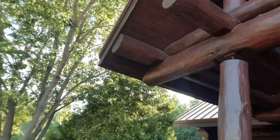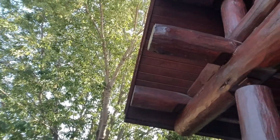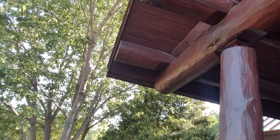Over here on the end above this post, this large horizontal that comes out of the house — that's deteriorated on the end. But I think we can save it because it's still pretty good at the point where the post is, and that's where we need it. So we can do some epoxy work and cosmetic work there to save that log.